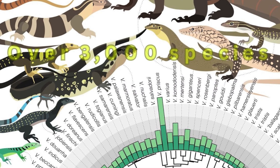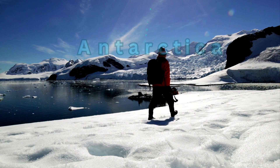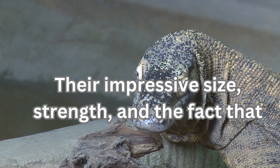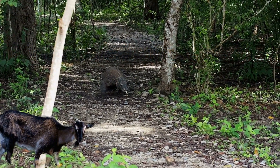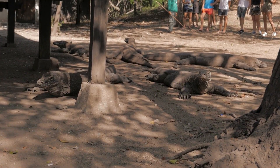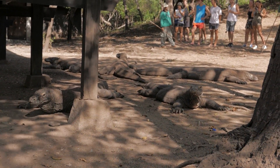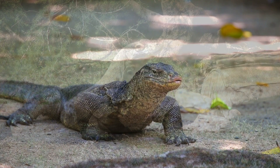There are over 3,000 species of monitors in the world and they can be found on every continent except Antarctica. However, what sets these creatures apart from every other lizard on earth is their impressive size, strength, and the fact that they are venomous. Every species has biological characteristics to help it survive and thrive in its natural environment. The combination of these characteristics together is known as the creature's biology, which will be explored in this video.